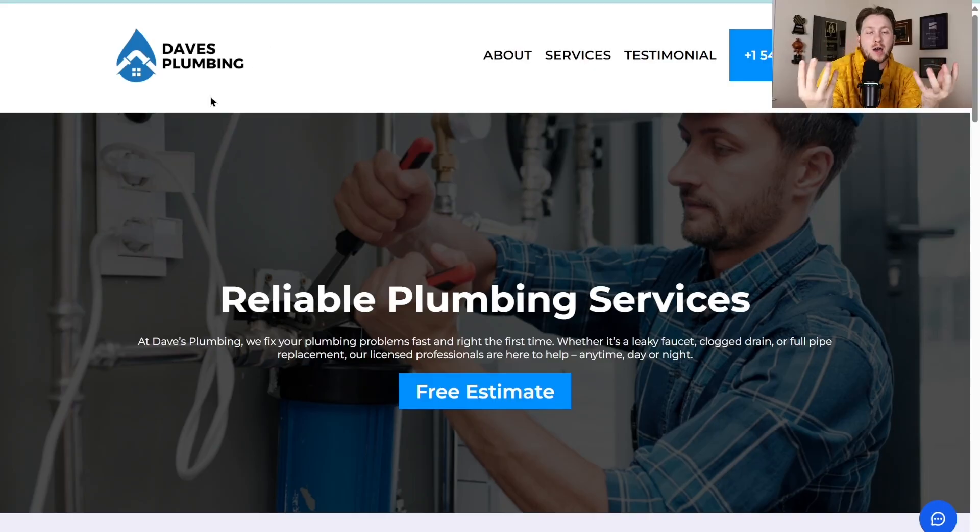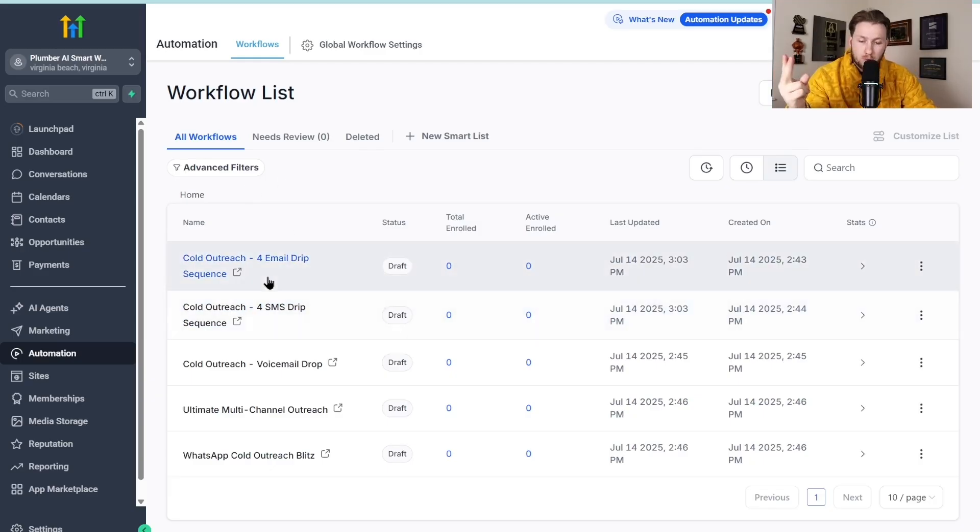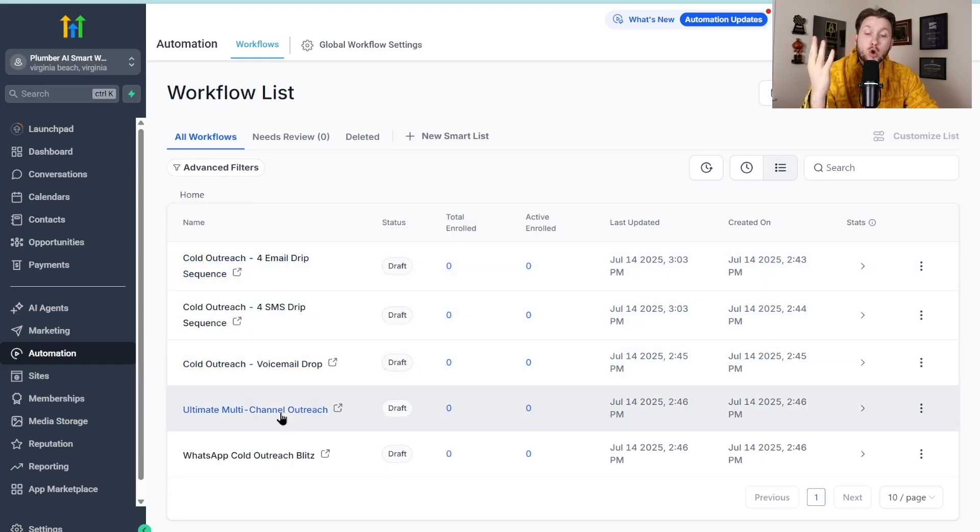But this raises the question: how do I get people to look at it? Don't worry — I've got you covered, because I've fully built out an outreach system for you to use. Under automations, I have five different complete outreach automations built out: one through email, one through SMS, one through voicemail, one through multiple channels, and one through WhatsApp.